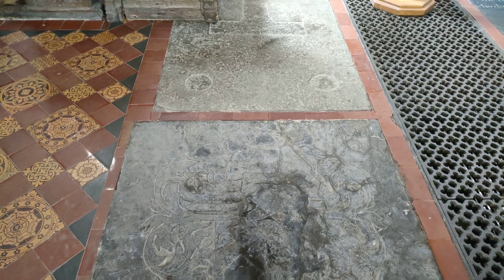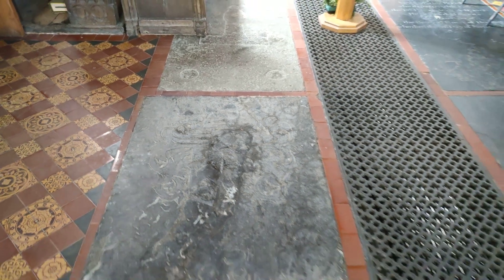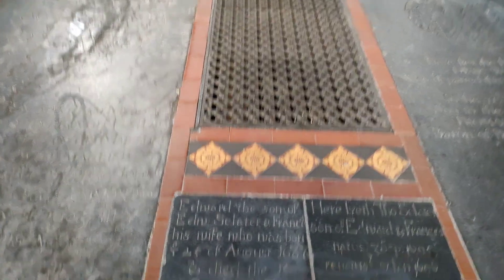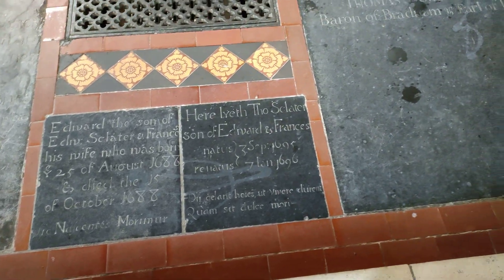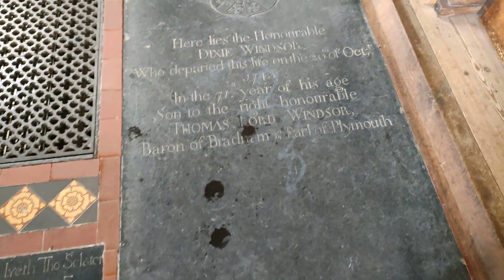I can't quite make out what the figure is. Is it possible there may have been a brass in there? I don't think so. And here we have two others — one is dated 1688 and the other one is dated 1696. And we have a rather grand one here.